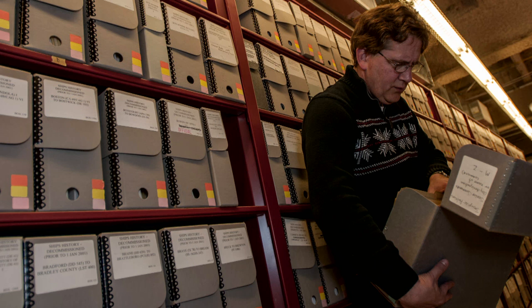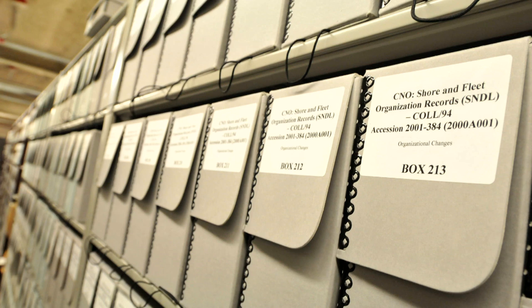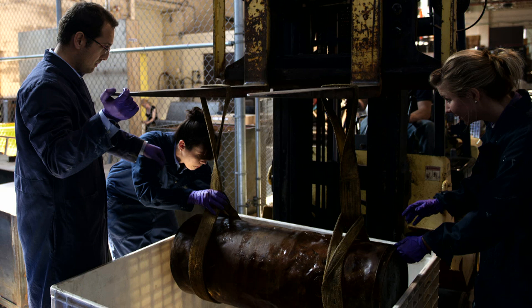The Archive permanently records command operations and major achievements for future generations. It also serves as a way for commands that don't maintain deck logs to record their history. COR records are maintained at NHHC and serve as a reference for general naval history as well as historic information on specific commands.